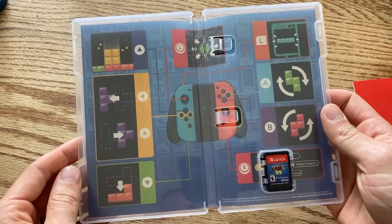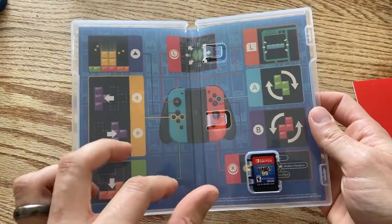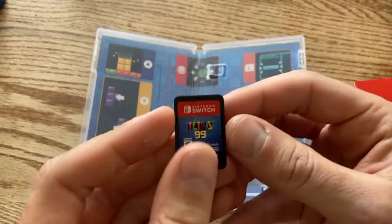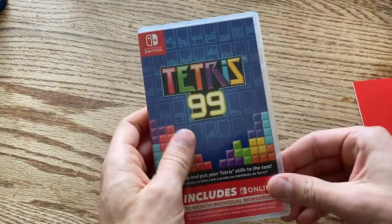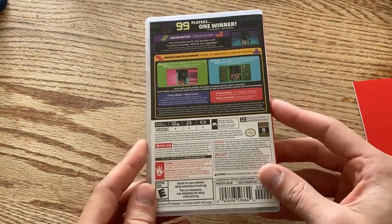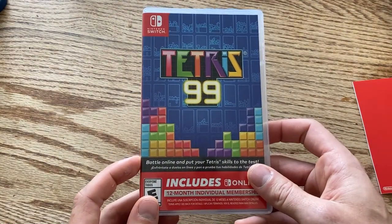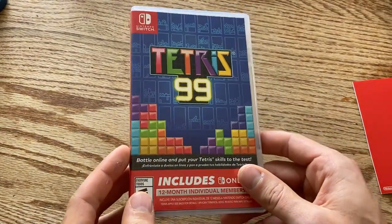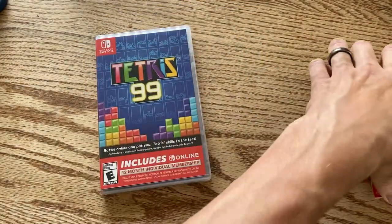This is what the inside of the case looks like — it's got the basic controls for Tetris. I love when Switch games do this. Here's the cartridge. This physical version also has a single player Tetris mode, which is the only way to play Tetris on your Switch single player without being connected online. Ever since Puyo Puyo Tetris, I've always had more of an itch to play Tetris, so this is the perfect opportunity.